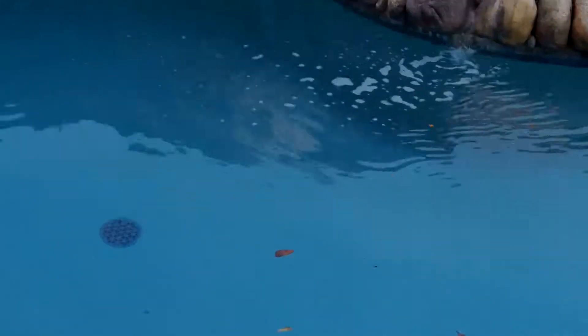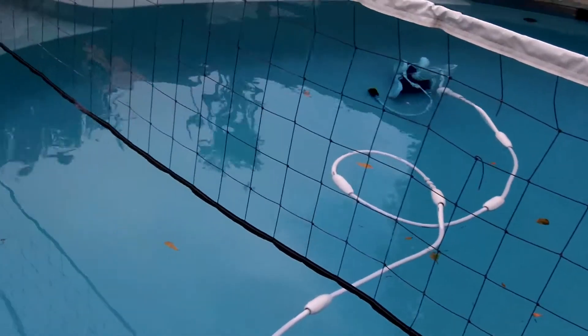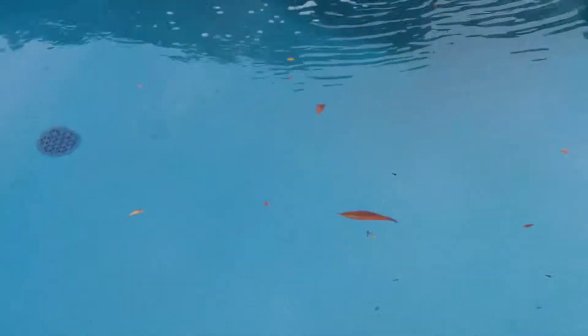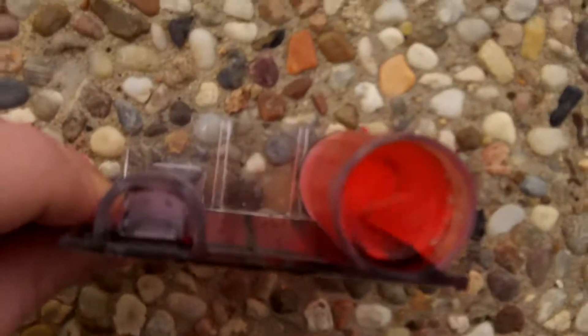It's Thursday, I'm gonna check up on the pool here and get it ready for the weekend. The pool looks pretty good — nice and clear and blue. We got some leaves and stuff floating around but that's kind of normal; it was windy last night. You can see all the bushes around the pool. Let's test out the water and see what we got.